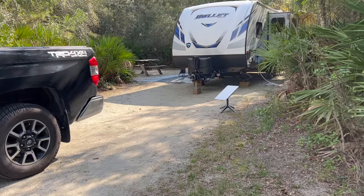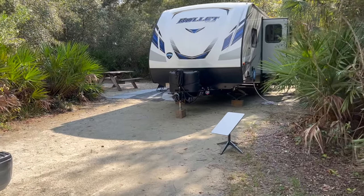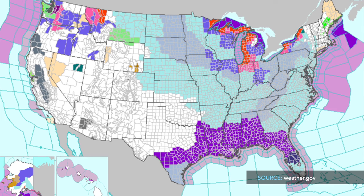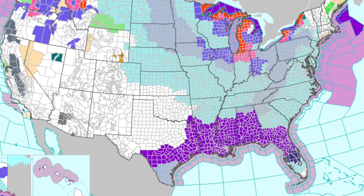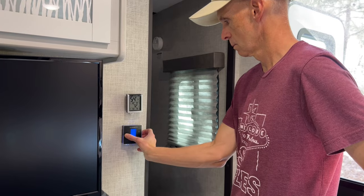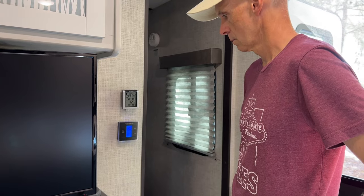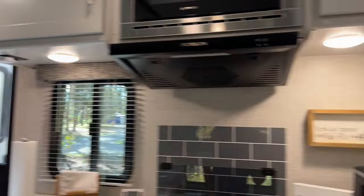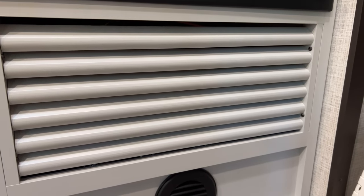I'm somewhat thorough about testing my RV systems before long trips, and this latest trip was no exception. The problem arose with the furnace after a few nights on the road. Temps were below freezing in some of the southern states, and we noticed that the furnace fan would start but not ignite some of the time. This worsened over a few days until the unit would only blow cold air for 30 seconds and never ignite, making for some cold nights in the RV.